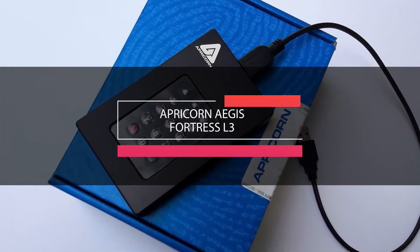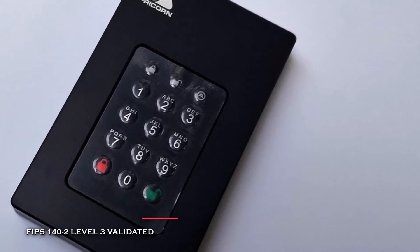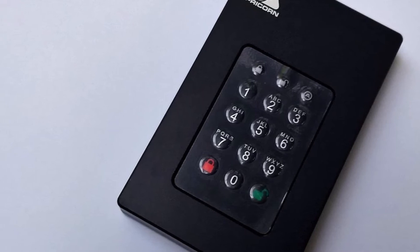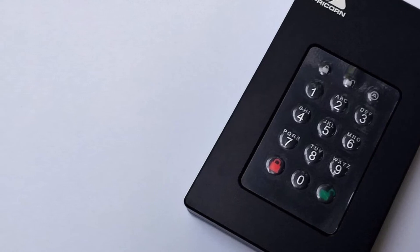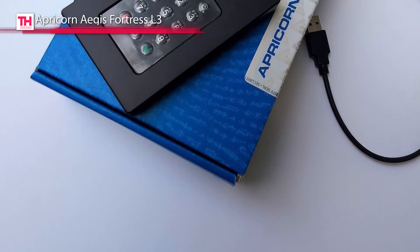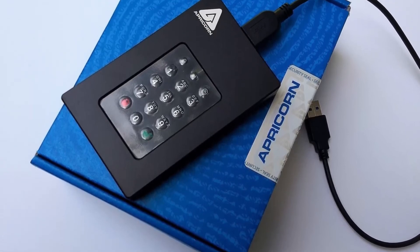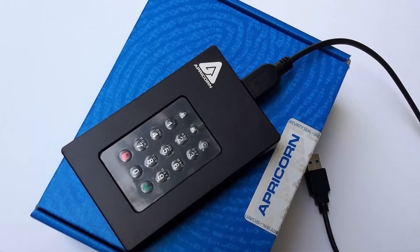Next in line is the Apricorn Aegis Fortress L3. This portable one terabyte hard drive comes equipped with a USB 3.1 Gen 1 Micro-B interface as well as an aircraft-grade 6061 aluminum alloy shell. It is designed to meet FIPS 140-2 Level 3 standards, and its drive protects your data with real-time AES-XTS 256-bit encryption. Its hard drive electronics, external fasteners, and the enclosure itself are all included within this elevated FIPS validation boundary.